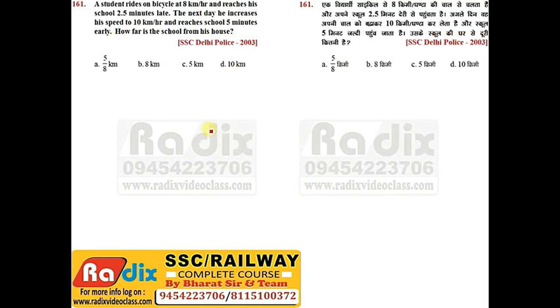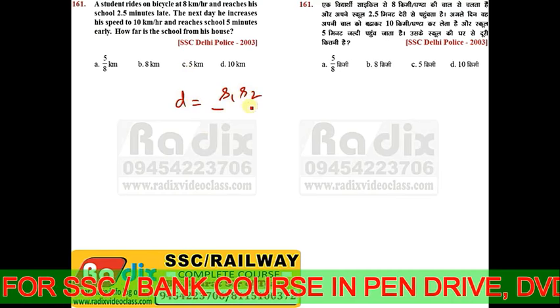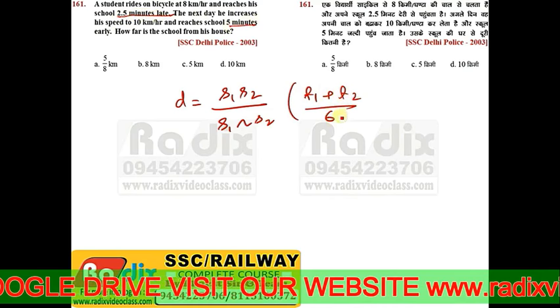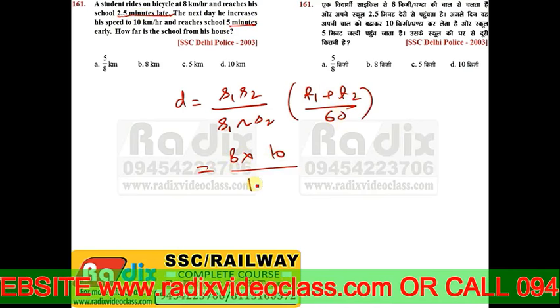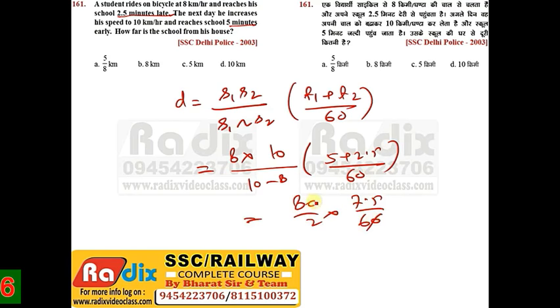Question 161: A student rides a bicycle at 8 kmph and reaches school 2.5 minutes late. The next day he increases speed to 10 kmph and reaches 5 minutes early. Using the formula: Distance = (S1×S2 / (S2−S1)) × (T1+T2)/60 = (8×10 / 2) × (7.5/60) = 40 × 7.5/60 = 5 km. The distance from his house to school is 5 km.